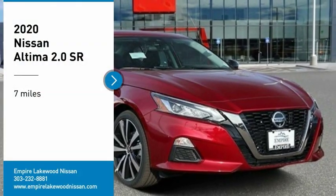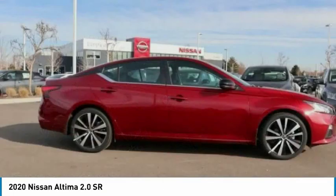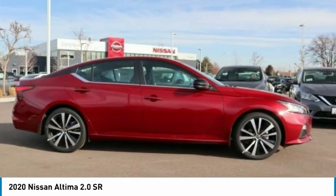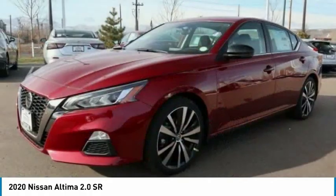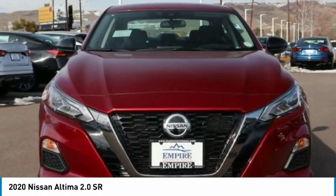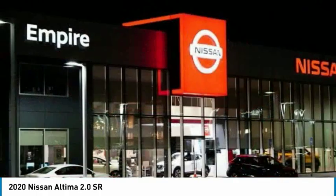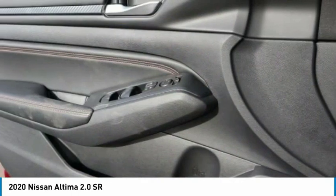Stop by and take a look at the 2020 Altima. The Nissan Altima offers advanced features to make life easier, including push-button ignition, which comes standard. Combine that with a powerful engine, six standard airbags, and over 5,000 quality and performance tests, and you'll see the Nissan Altima is made to drive and built to last.